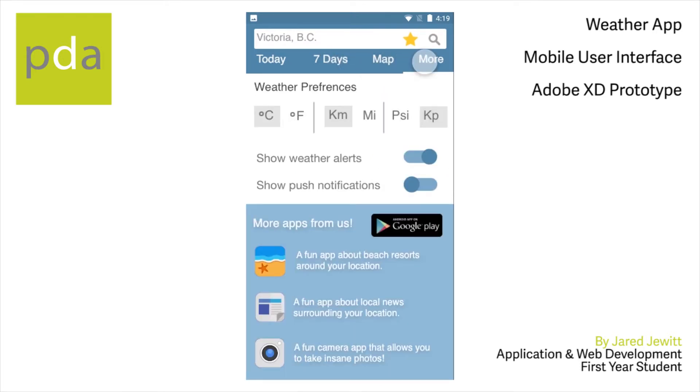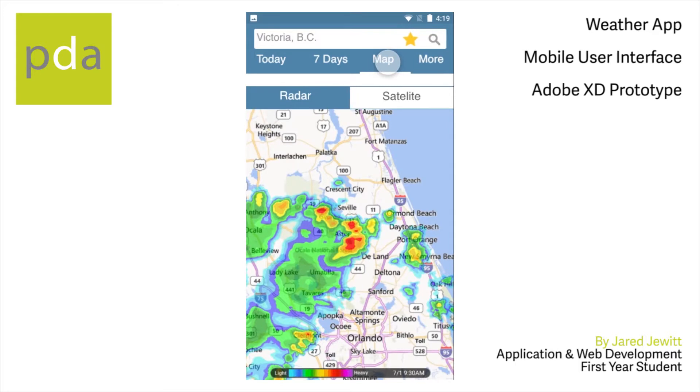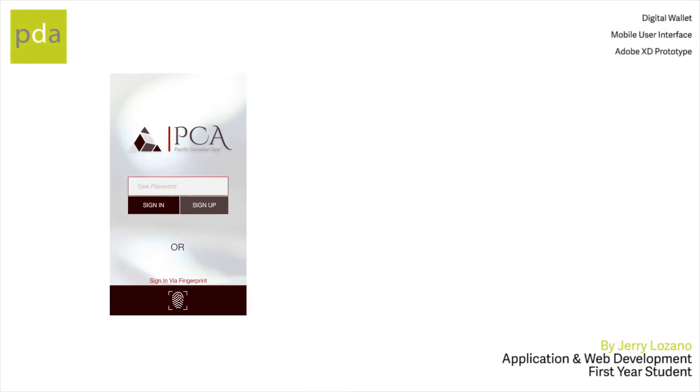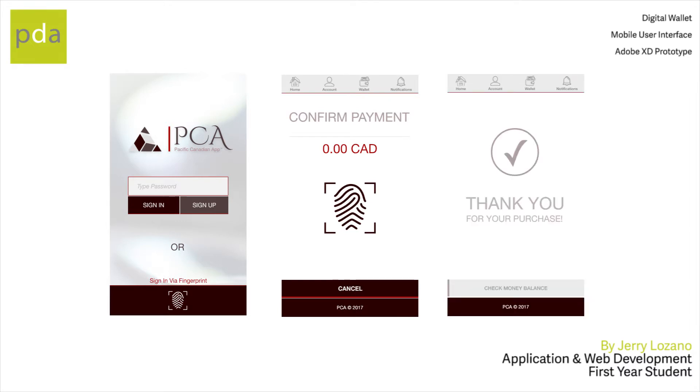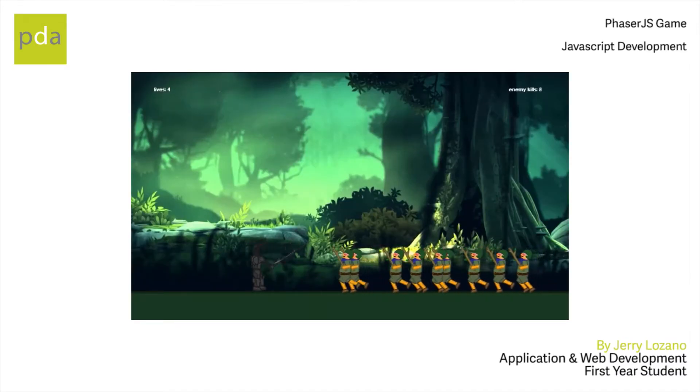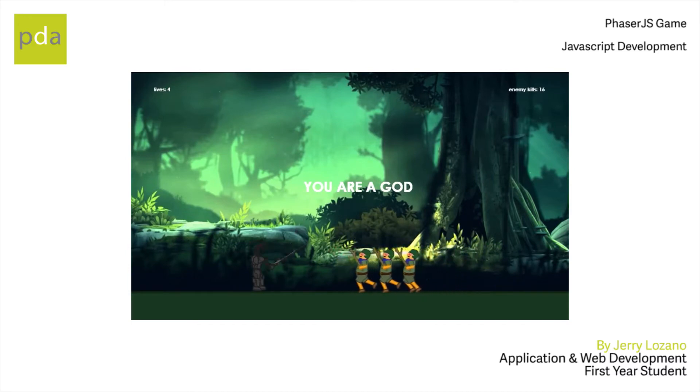At our school, we focus on a practical, project-based approach to learning. We teach students how to develop a wide variety of applications, including websites, web applications, mobile applications, and desktop software systems. Students will build a personal portfolio of projects that can be used to find work immediately after graduation.